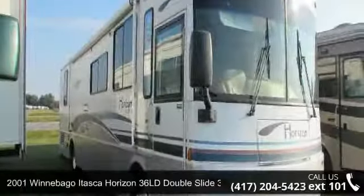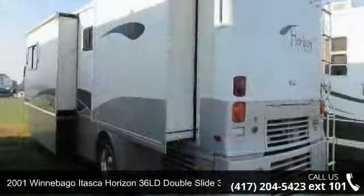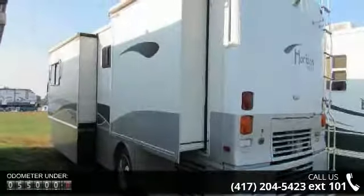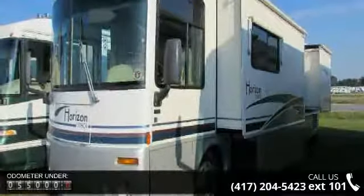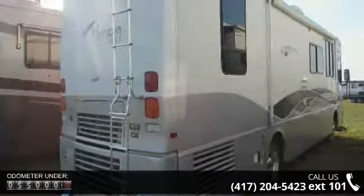Imagine yourself in this 2001 Winnebago Itasca Horizon 36LT double slide 330hp CAD. Here we have the standard for styling, quality, and driver comfort in Class A RVs. This is the easiest and most comfortable form of RV traveling in the industry.